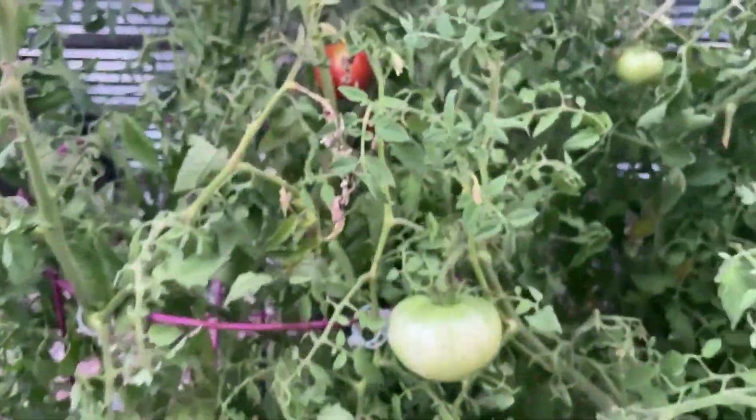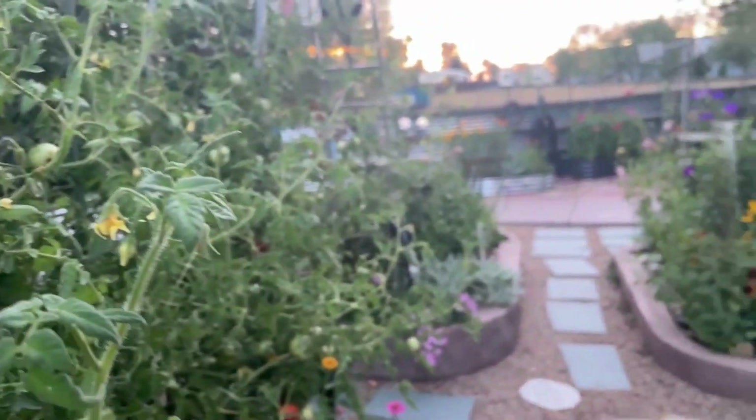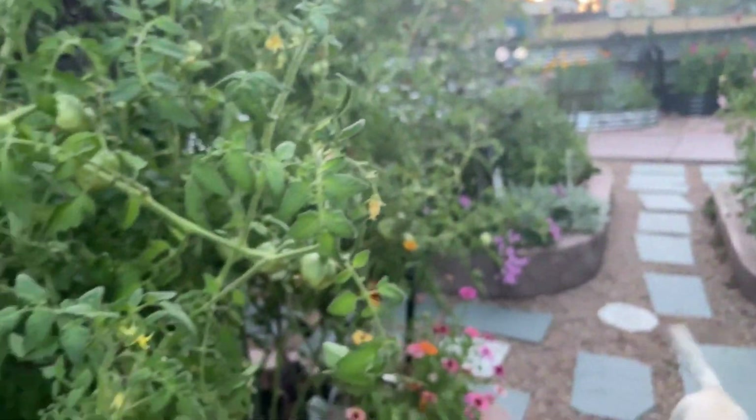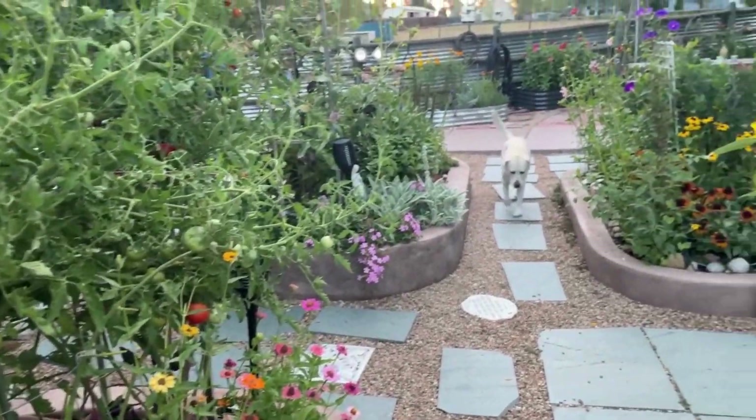Look at that white zinnia — I love that. The grasshoppers have been in here too as of late, so I've got to get in here and clean this up. But it's been so abundant in the tomatoes and I absolutely love them.